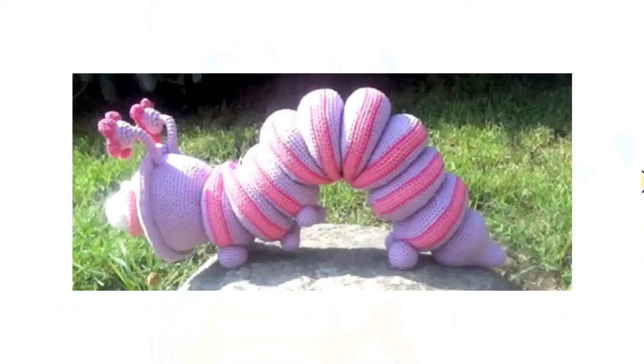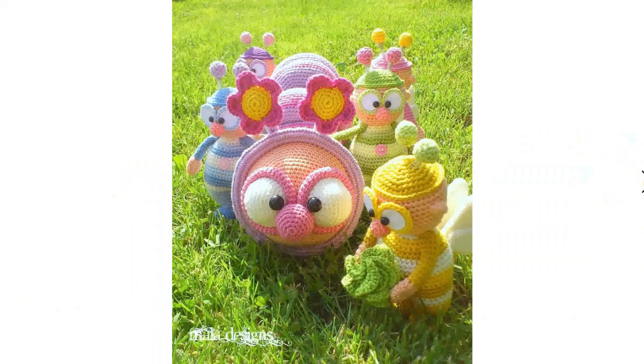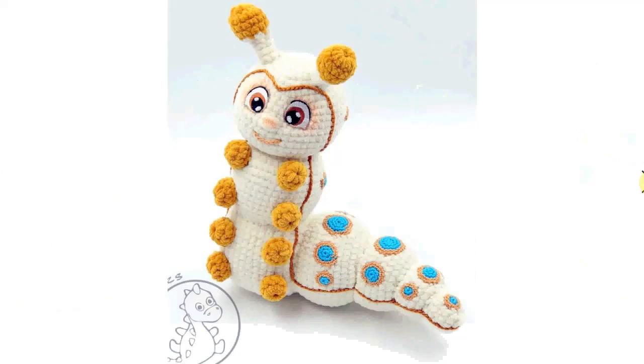A bit more complicated is this one, no less fun. Sort of surrounded by all other little dudes and dudettes. Love the flower on the antenna. Mala designs is absolutely fantastic with the big googly eyes and colorful details.